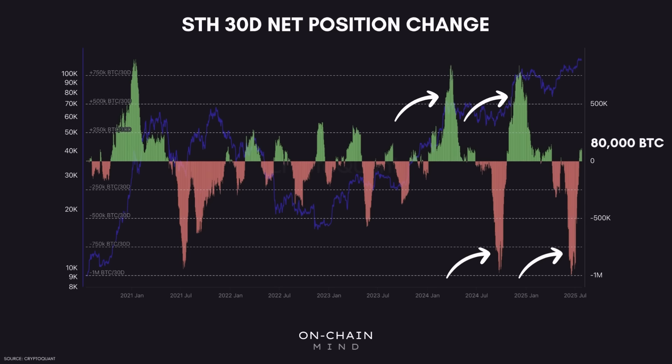Right now, around 80,000 Bitcoin are being accumulated on a rolling monthly basis by short-term holders. To put that into context, during those prior rallies from this cycle, that number was over 800,000 — more than 10 times higher. It's fascinating to see this divergence. Despite a significant breakout to new all-time highs, short-term holders haven't been piling in like they usually do when the market reaches short-term overextended levels. To me, this suggests there's still room for this local rally to run, but let's take a look through a different lens.